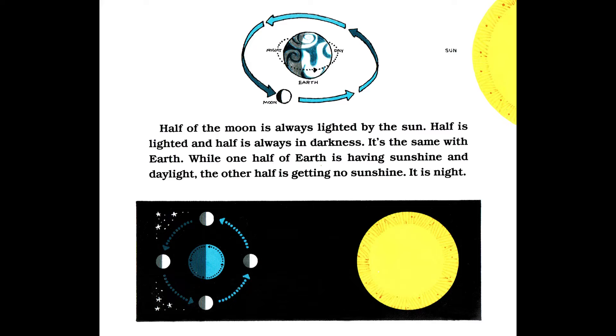Half of the moon is always lighted by the sun. Half is lighted and half is always in darkness. It's the same with Earth. While one half of Earth is having sunshine and daylight, the other half is getting no sunshine. It is night.